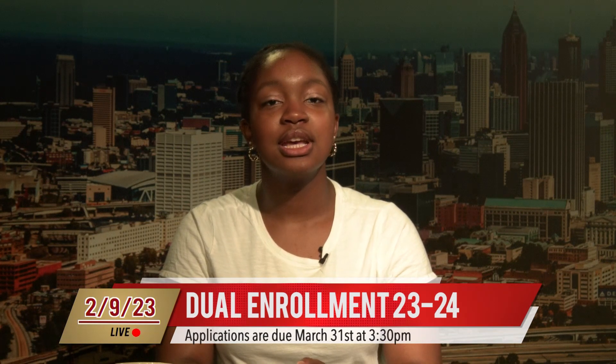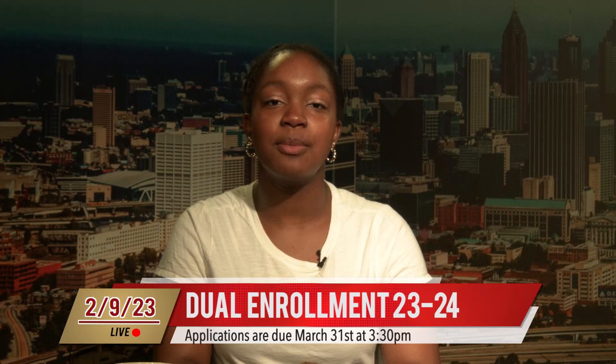Students interested in dual enrollment for the 23-24 school year need to view the required presentation on the counseling website. Go to johnscreekguidance.com for the presentation and all the application steps, including helpful links and required forms. After viewing the presentation, if students still have questions or need help with their dual enrollment application, they can go to the counseling office conference room during Flex on Wednesdays starting next Wednesday, February 15th. The counselors are also available every lunch in the cafeteria. All application steps are due March 31st at 3:30pm. No exceptions.